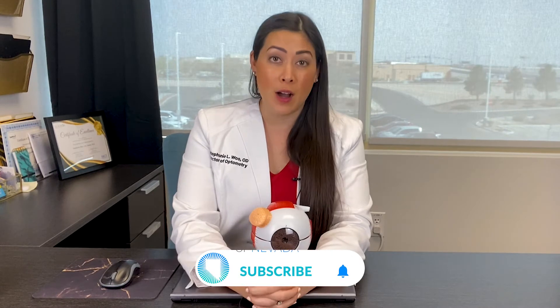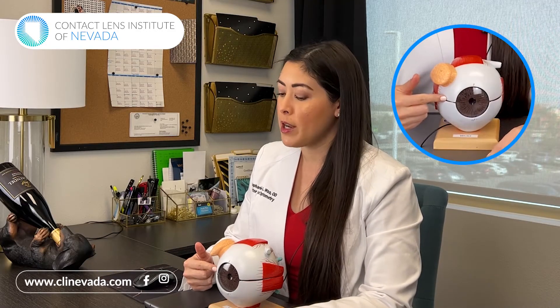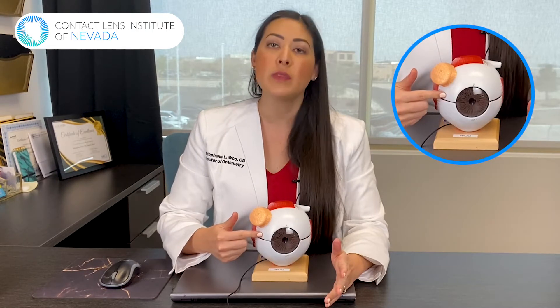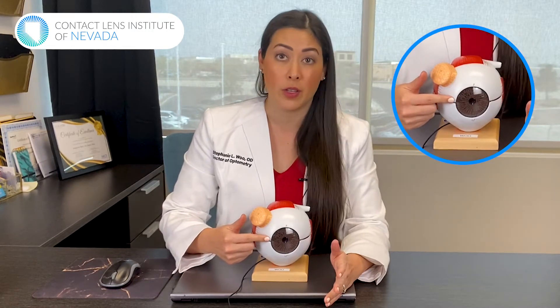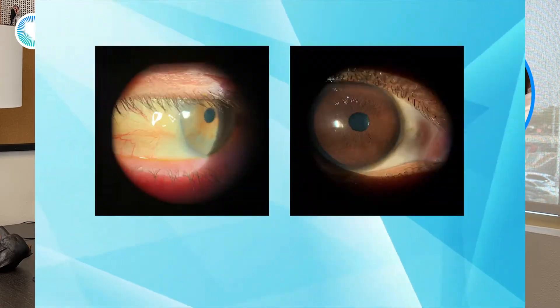The most common thing that happens if you see a yellow spot on your eye is it happens really close to the colored part of your eye, but it doesn't go on to the colored part of your eye. So if you notice a yellow spot on the white part of your eye that does not go on to the colored part of your eye, that is probably something called a pinguecula.